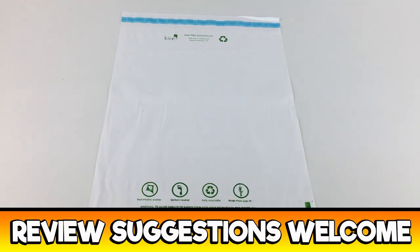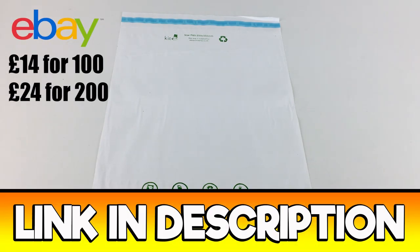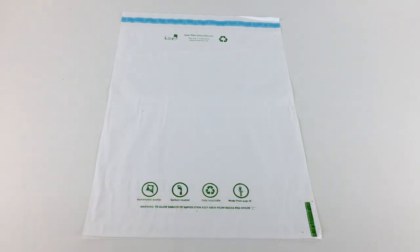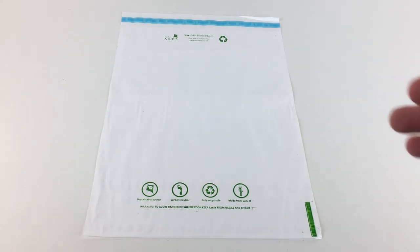Hi guys, it's Adam and welcome to Reseller Toolkit. Today we are going to be reviewing some eco-friendly packaging for the first time on this channel, and this is going to be in the form of these eco-friendly polymailers here.